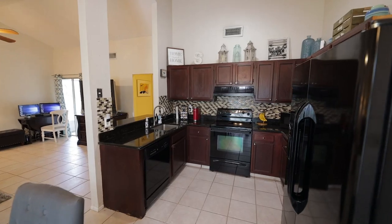The seller took care of everything in the kitchen for you, from the resurfaced cabinets to the granite countertop and the custom backsplash. All you need to do is come here and get cooking.